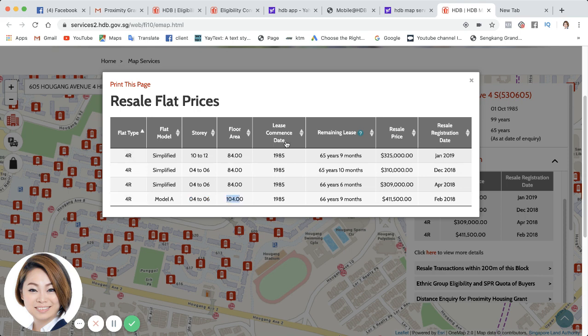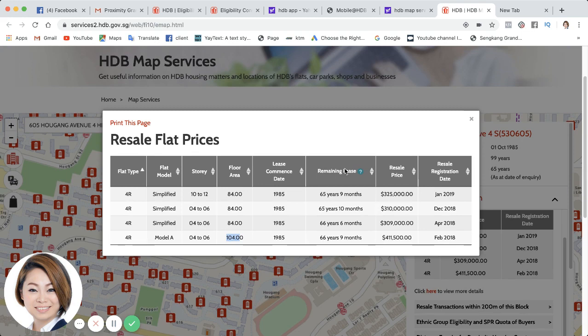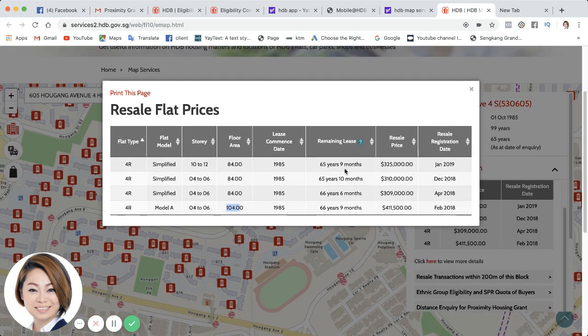It's not just this that we are doing — we are also comparing with real-time information on hand via SRX and 99.co, as well as moving on to a wider range of flats around this area to check the rough indicative valuation. We need to advise the buyers: roughly, what could the valuation come up to? We cannot tell them there's definitely no COV — cash over valuation — as it would be quite unfair to the buyer if valuation comes out otherwise. We have to give them the clearest picture as much as we can. This is Anna Ng from Client-Centric Property — thank you very much. Bye-bye.